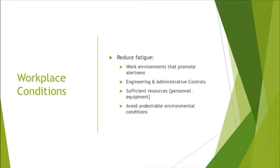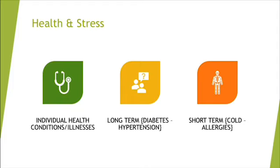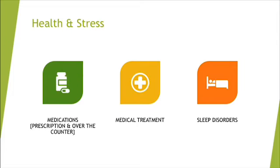Some ways to reduce fatigue: create workplace conditions that encourage alertness, use engineering and administrative controls that protect people from having to work extra hard — basically working smarter, not harder — and provide sufficient resources, personnel, and equipment. As supervisors, we want to promote individual health, address both long-term conditions like diabetes and hypertension, and short-term issues like colds and allergies. You have to know your people. If you're not watching your employees and don't know about their physical issues, there will probably be people struggling with fatigue and you'll have no idea.